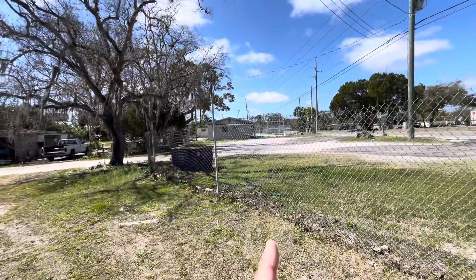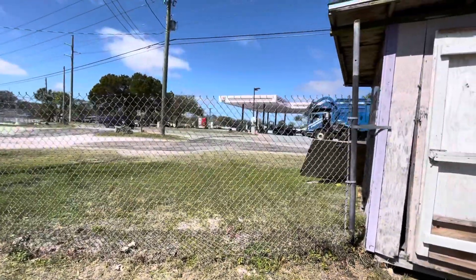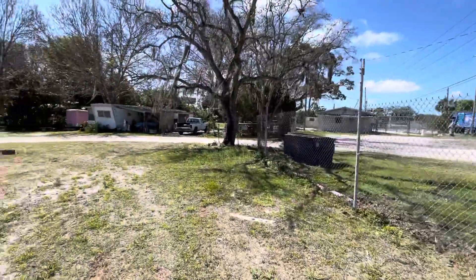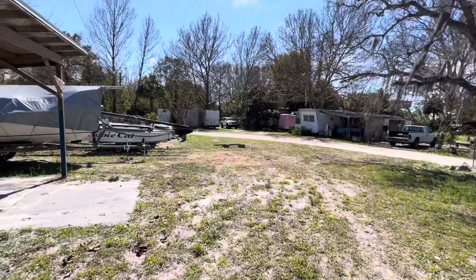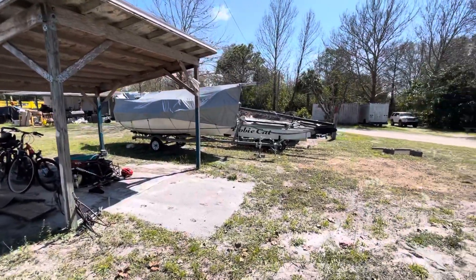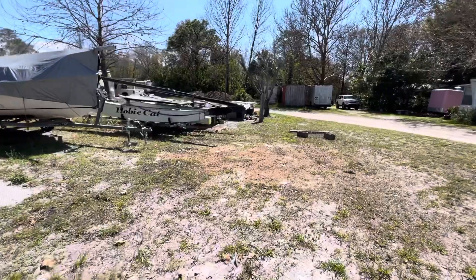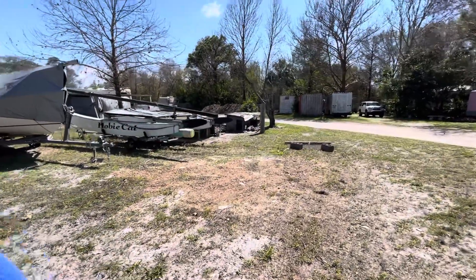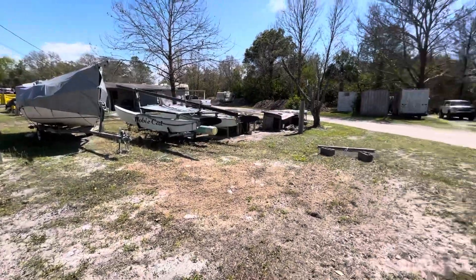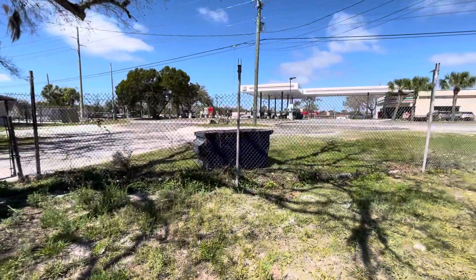Remember the block structure I showed you guys earlier? 7-Eleven — prime location, can't go wrong. They have a catamaran here. And this is the dump, guys.